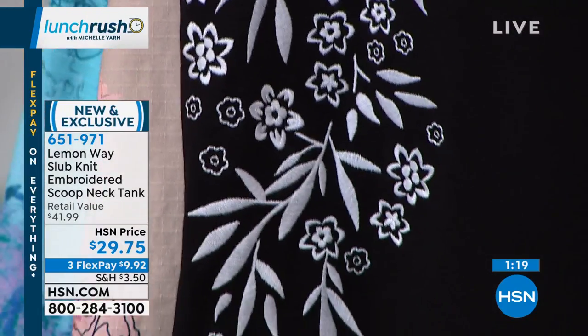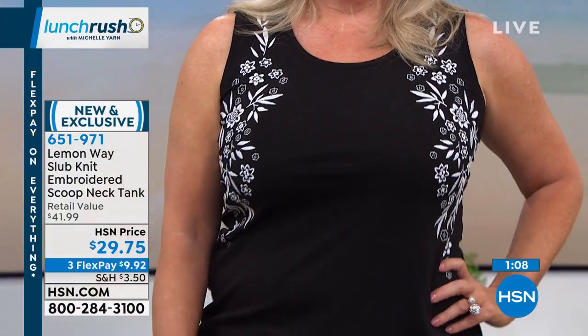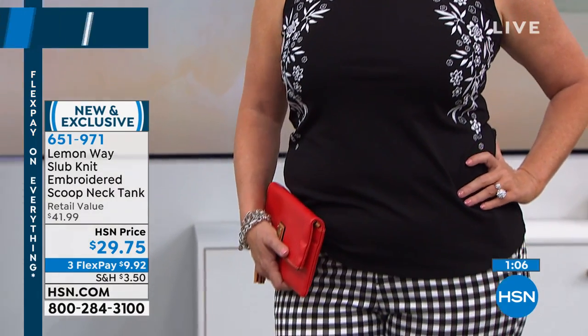It's not just a basic tank — this is one you can dress up, and you can still machine wash and tumble dry. Everything in Lemonway's line is easy care, easy wear. Everything is machine washable. You can choose to tumble dry or line dry, depending on your preference.